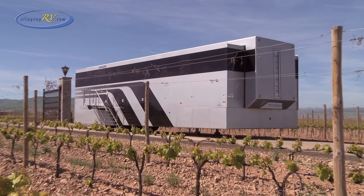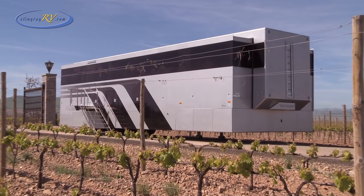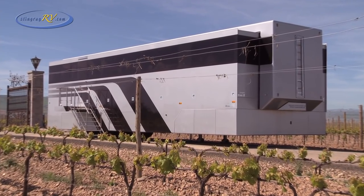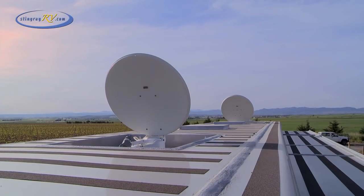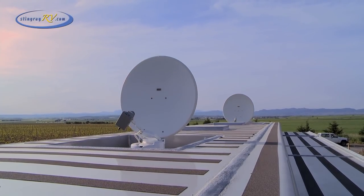Underneath the accommodation is an array of storage in which the generator, fuel and water is stored, as well as external furnishings. The Articulated Dream is fitted with self-seeking satellite dishes for TV and the internet.